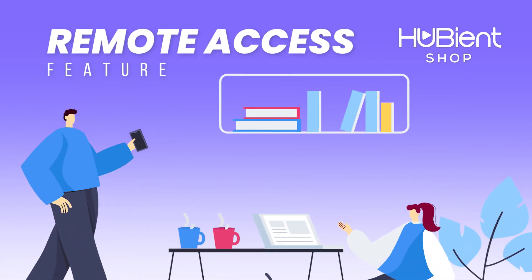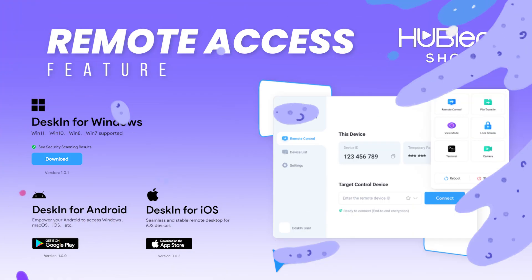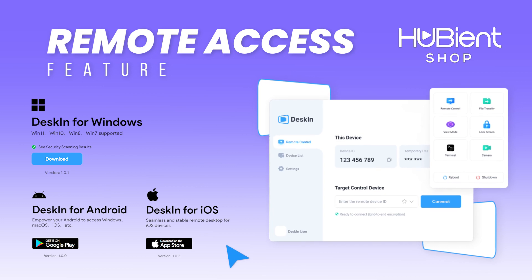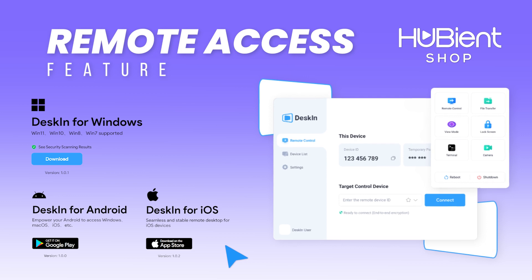Deskin has a feature to control and access your computer at home remotely through your smartphone. All you have to do is download Deskin to your computer and your smartphone. Deskin supports both Android and iOS, so it suits whatever platform you are using.